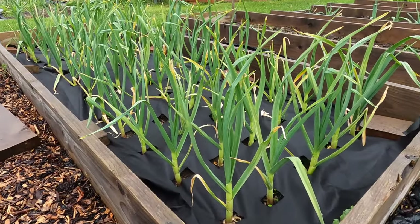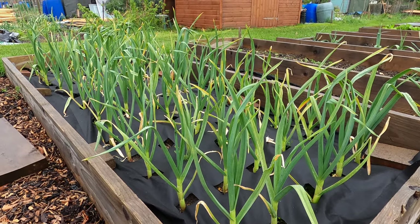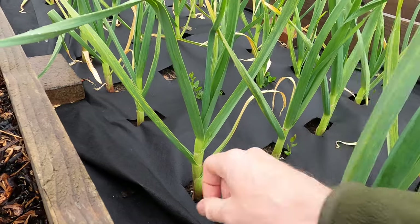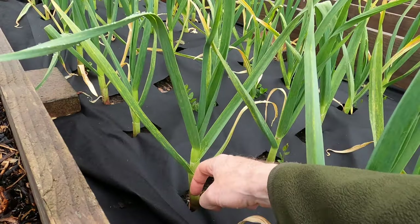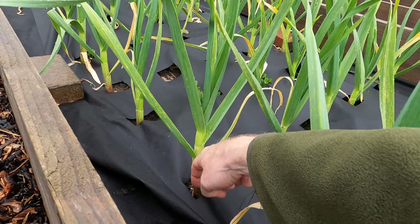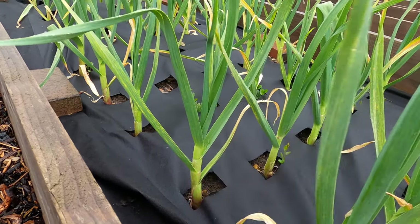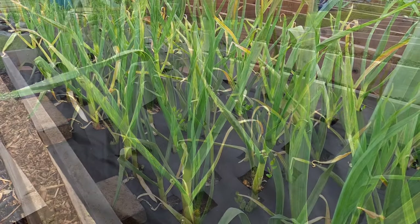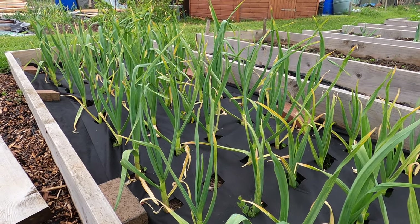I'm really pleased with how the garlic is looking. The wet weather seems to have helped thicken the stems. This stem here is by no means the thickest of the garlic, but it's a fairly standard example. The stem is actually a little bit thicker than the width of my finger. If the stem's swelling, I hope that means the bulb beneath the ground is swelling too. With the plants looking like this, it could be a really good harvest this year.